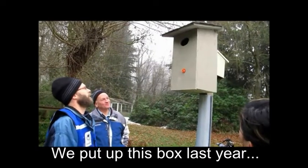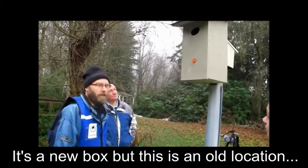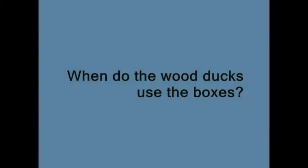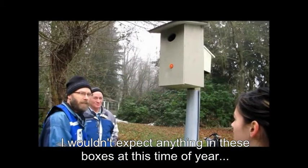This is a wood duck box. We put up this box last year — it's a new box, but this is an old location. We've been using this location forever. I wouldn't expect anything in these boxes at this time of year.